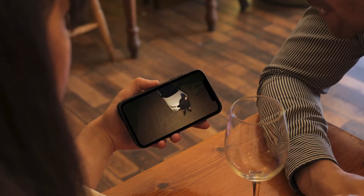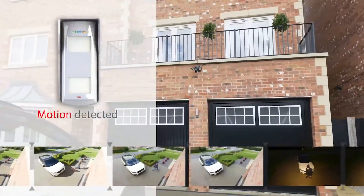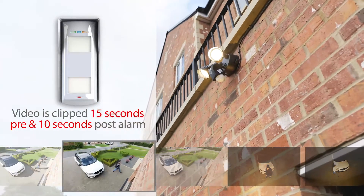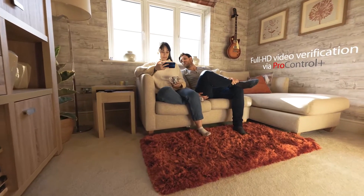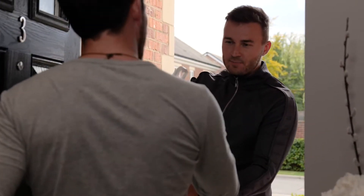With the Light Camera, your home security is in your hands. When integrated with your alarm, the outdoor detector picks up the intruder, triggering the Light Camera to clip the video pre and post alarm. You'll then receive a notification alongside video verification, grabbing your attention, showing you what's happening and giving you the power to act anytime, wherever you are.